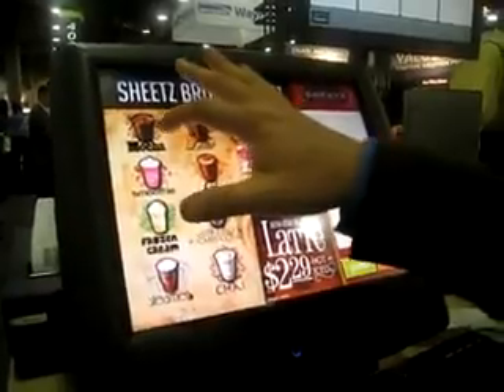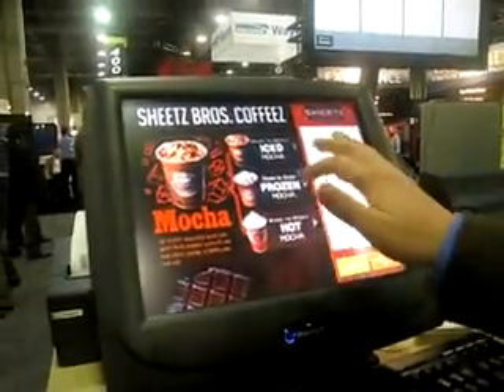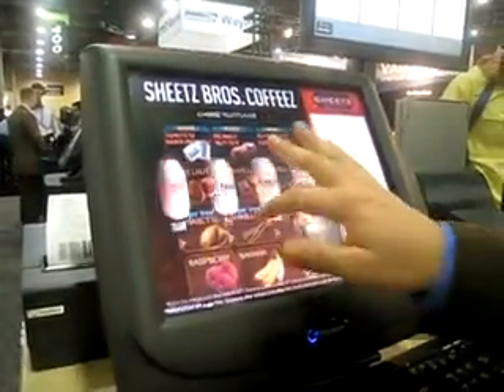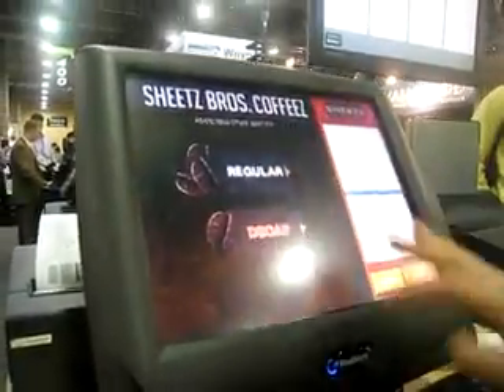So we go ahead and order from the coffee bar here, get ourselves a mocha. They'll ask us how we want to make it. Let's do a made-to-order frozen mocha. We'll go ahead and make it — add some vanilla, some skim milk, make it large, add some dark chocolate.